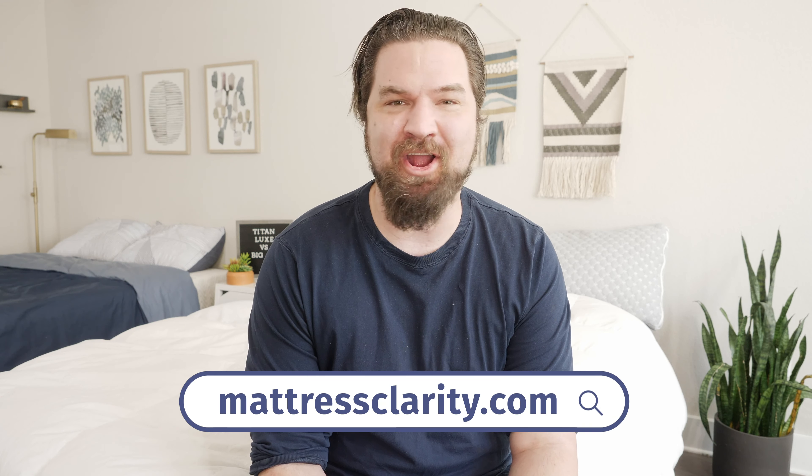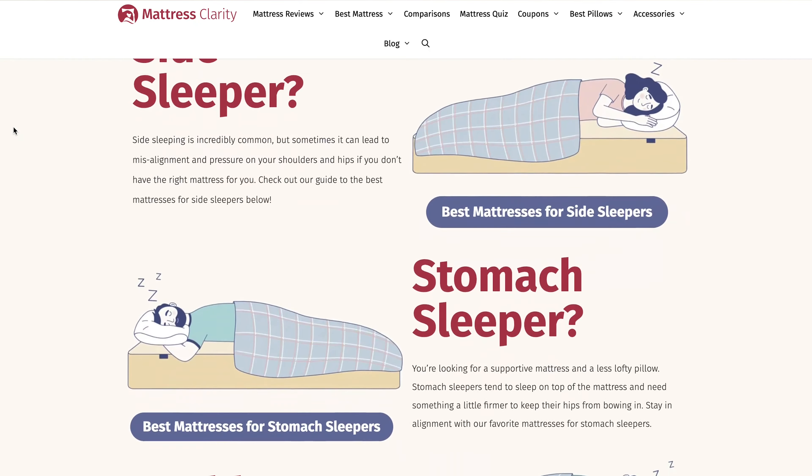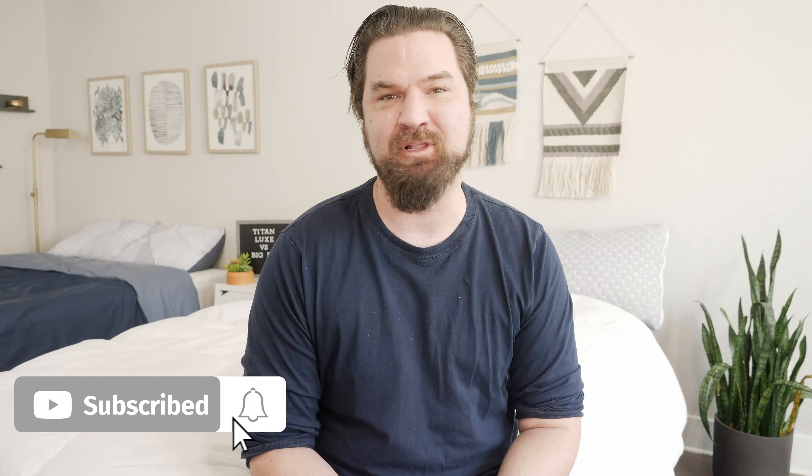First off, if you want to see a list of our top picks for mattresses, head over to mattressclarity.com. There you're going to find some other reviews on mattresses, bedding, pillows, and some great discounts on mattresses like these two. You'll also find some great exclusive coupons in the YouTube description below.